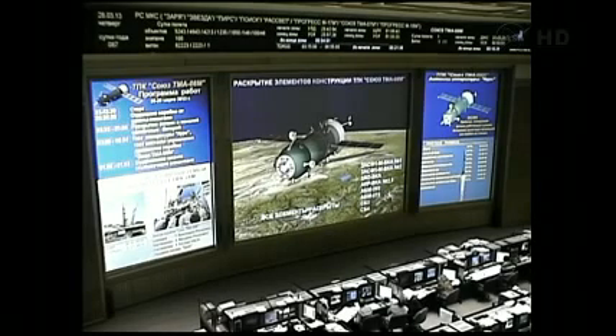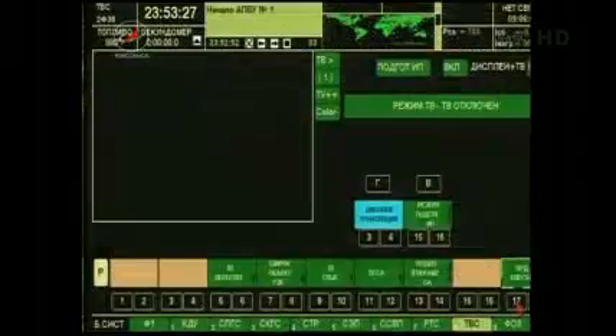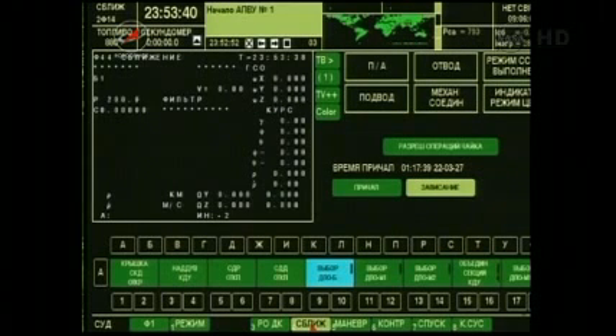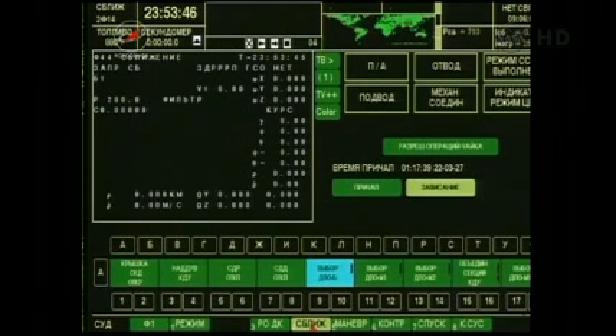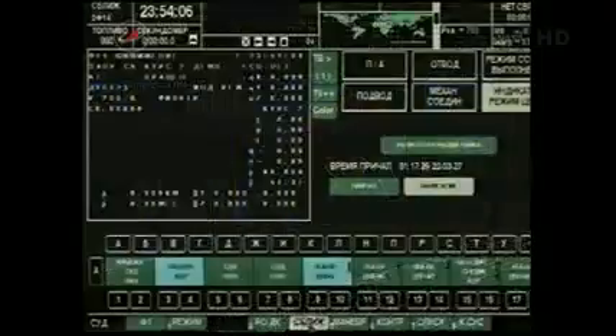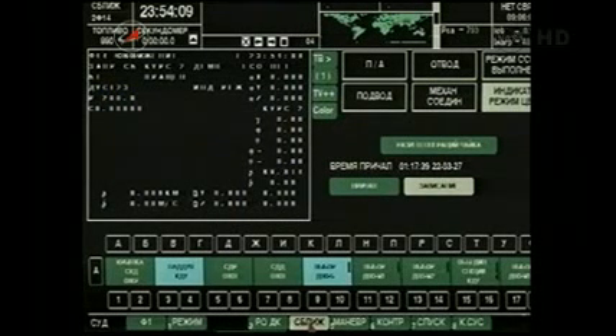We're getting the visual. Chris Cassidy, Alexander Misurkin, and Pavel Vinogradov had a fairly smooth ride up into space today. They now begin a fast track to the International Space Station, which is up over the Pacific Ocean. The clocks here in mission control are already counting down to docking some five hours, 38 minutes from now. At the moment of liftoff there were 1,056 statute miles between the Soyuz and the ISS — now 2,175 miles — but that will go down to zero over the next five and a half hours.